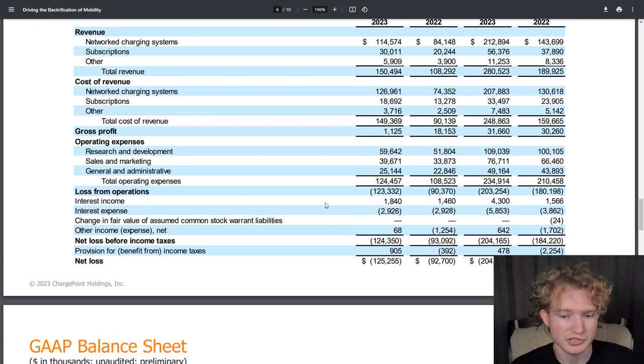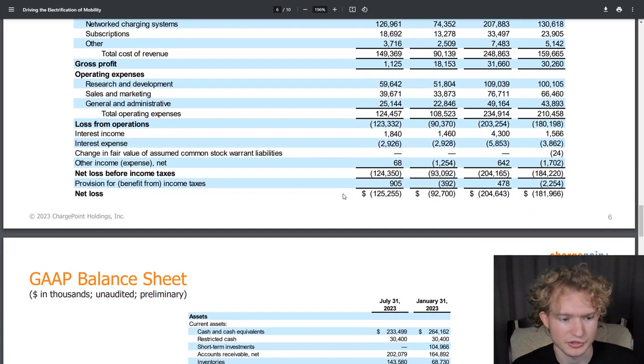They had interest income of $1.8 million and interest expense of just under $3 million. So their net loss for the second quarter was $125.3 million.